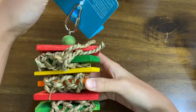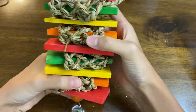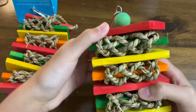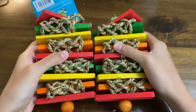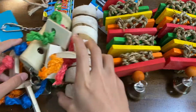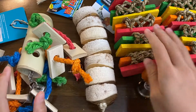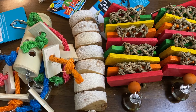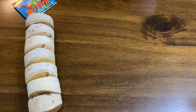The next toy is this one — you might have seen it before in earlier videos since we did have one and Sunshine destroyed it really quickly. So we got two of these since Sunshine likes them so much. In this toy haul we got four toys but three kinds: this toy, a bird kebab, and the blocks toy.